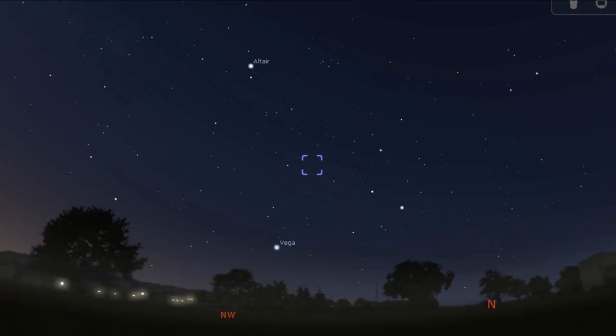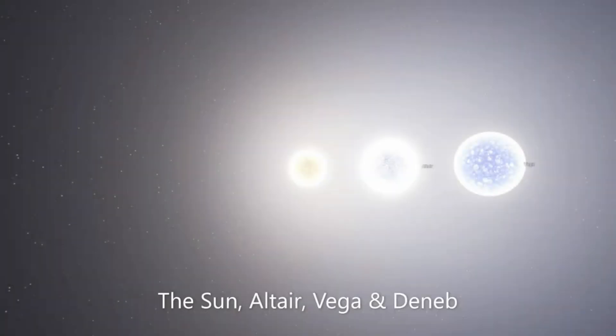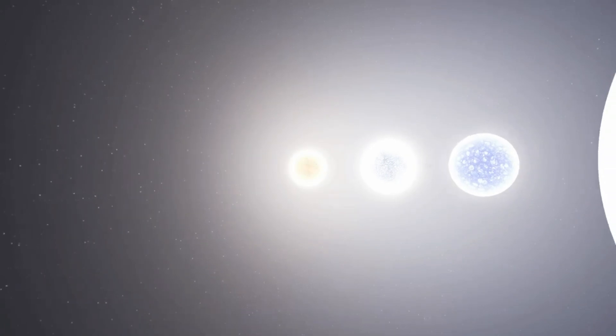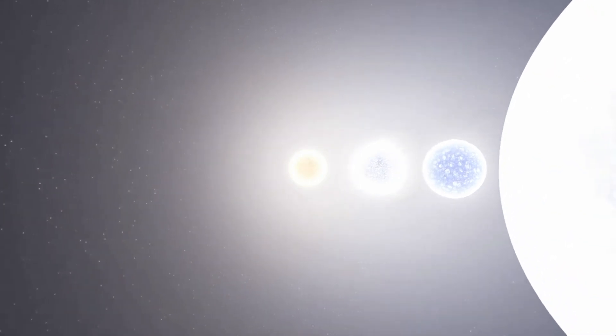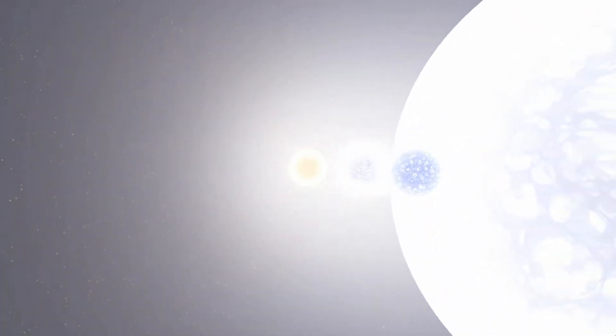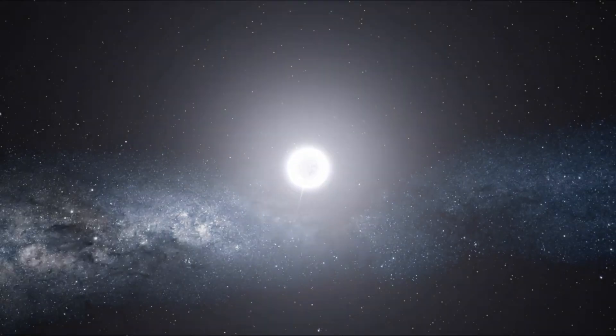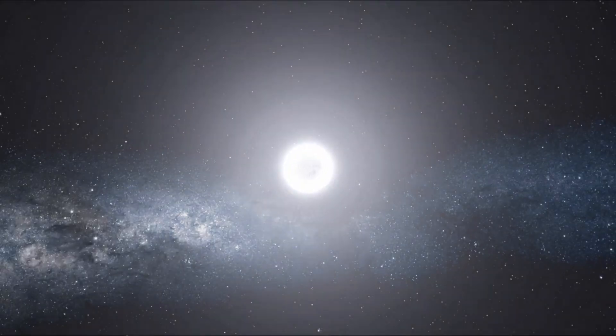The Summer Triangle is somewhat of an illusion. Although the three stars appear seemingly bright from our vantage point on Earth, the star Deneb is actually a vastly bigger and brighter star compared to both Altair and Vega. However, Deneb is much further away, meaning less of its light reaches us. Altair is the closest of the three stars at just 17 light years away, measures twice the diameter of the sun, and is 10 times brighter.